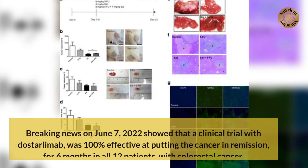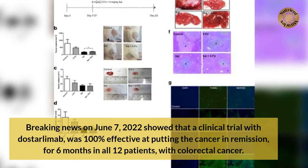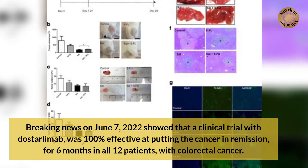Breaking news on June 7, 2022 showed that a clinical trial with Dostarlimab was 100% effective at putting the cancer in remission for six months in all 12 patients with colorectal cancer.